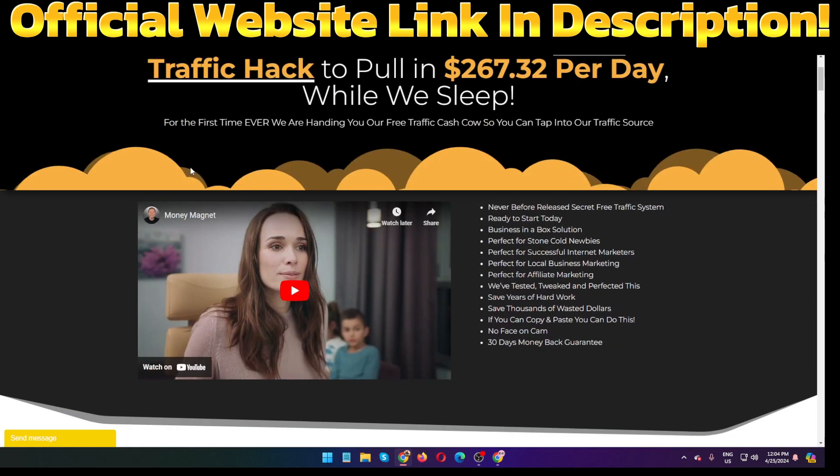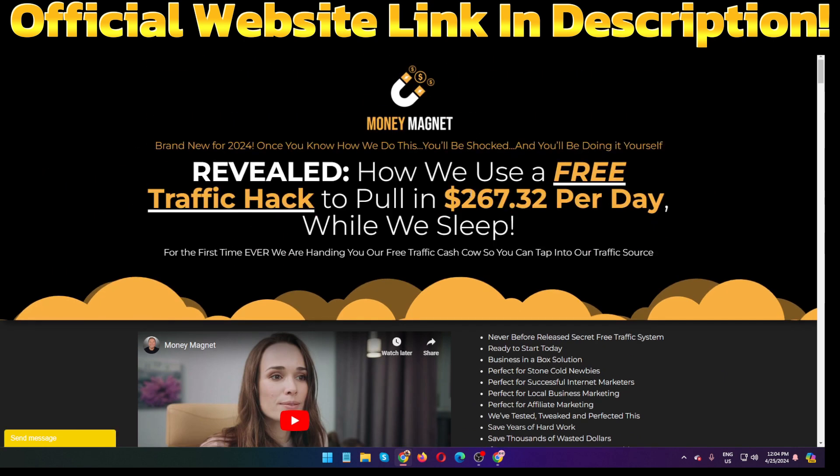Trevor Car is one of the best product creators and also a top five percent affiliate marketer. I hope you subscribe to our channel — please subscribe, stay safe, and thank you. See you soon in our next video.